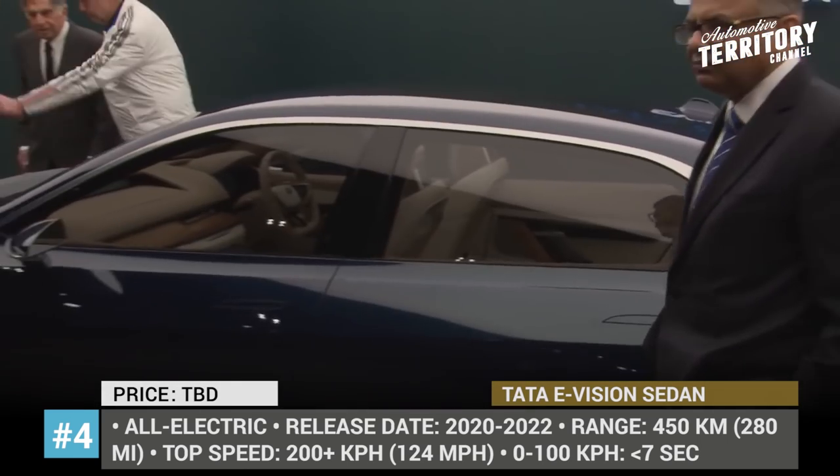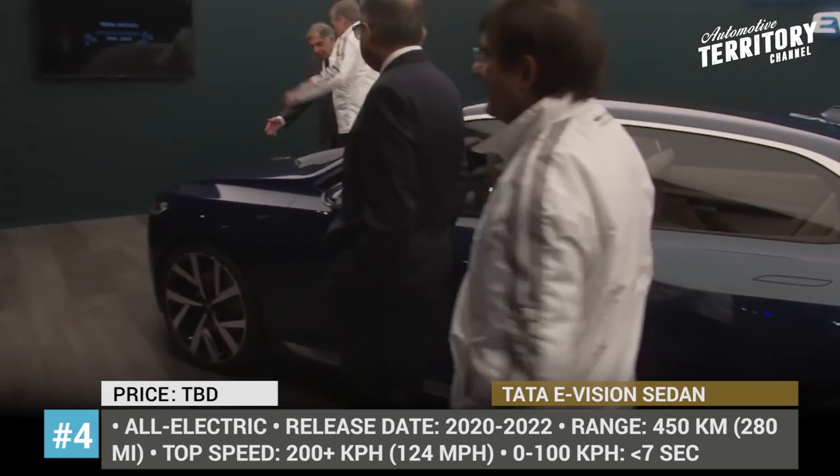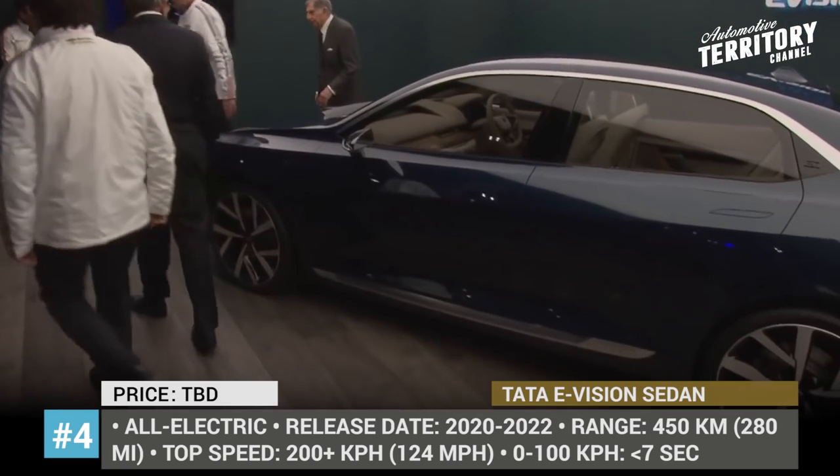It is also worth noting that the E-Vision will have diesel and petrol engine options as less pricey alternatives.